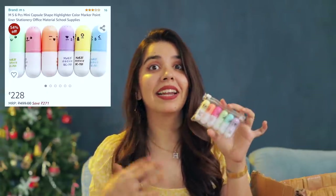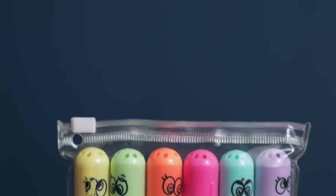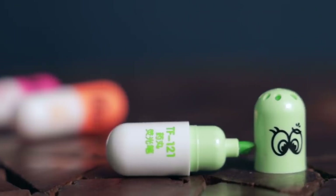Another set of highlighters! These are pill-shaped highlighters - very cute, very handy, and will take less space in the bag. Again, the same six colors used for the daily tracker in our planners. I would use all of these at a stretch. Everything is useful.